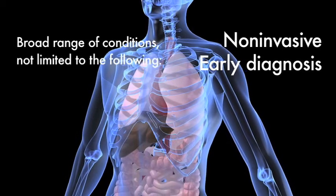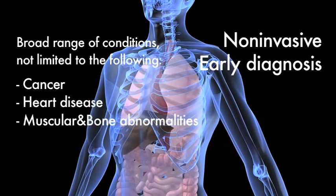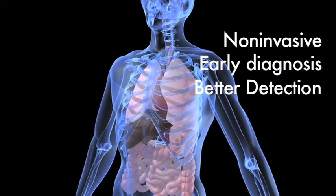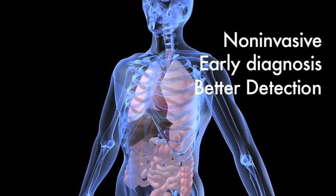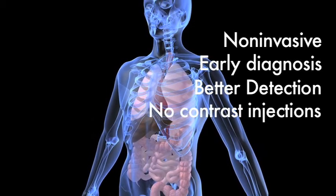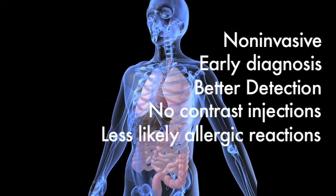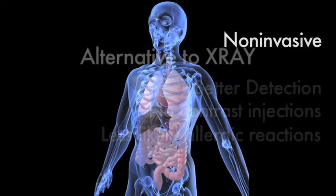MRI has proven valuable in diagnosing a broad range of conditions, including cancer, heart and vascular disease, and muscular and bone abnormalities. MRI enables the detection of abnormalities that might be obscured by bone with other imaging methods, and allows physicians to assess the biliary system non-invasively and without contrast injection. The contrast material used in MRI exams is less likely to produce an allergic reaction than the iodine-based materials used for conventional x-rays and CT scanning.